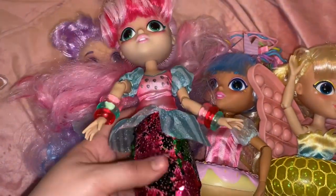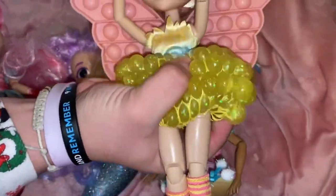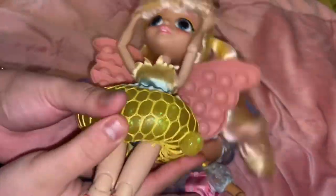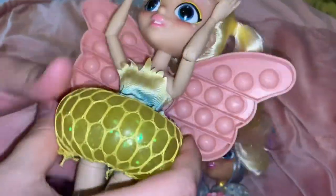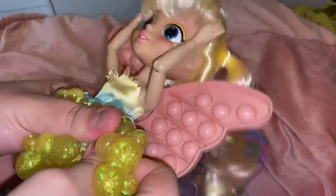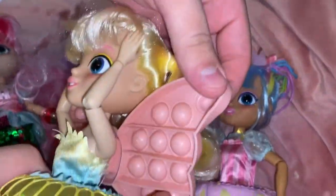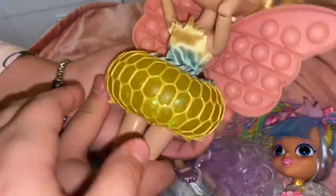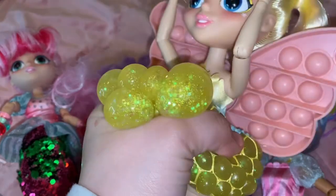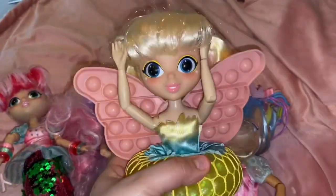This one is called Dandelion Wishes - I love this one! This gets like a million out of ten. It has a stress ball skirt, which I love, and it has a puppet like wings - she's a butterfly! She also had a little clip but we lost it. Look at the skirt, it's like a stress ball. Oh my god, and I cannot wait for series two!